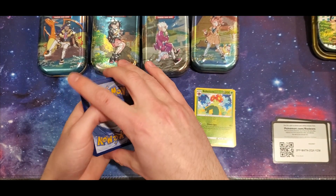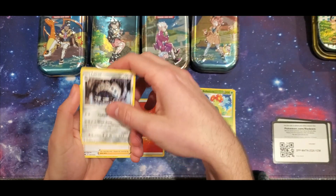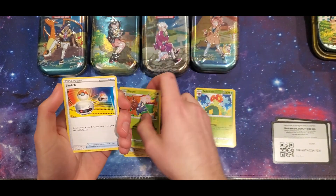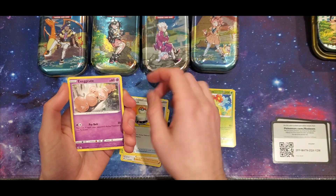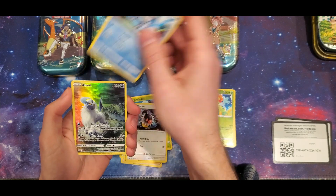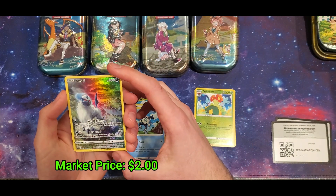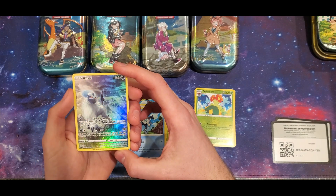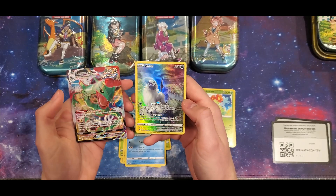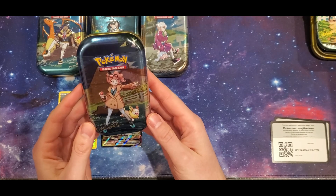I'm getting pretty excited for Scarlet and Violet coming out at the end of this month — let me know in the comments if you're looking forward to it or if you think the base set's going to be kind of a dud like it was for Sword and Shield. We got a nice little full art Absol — not sure if it's technically a character card — and our rare is a Rayquaza VMAX. Double hits in that pack, nicely done!